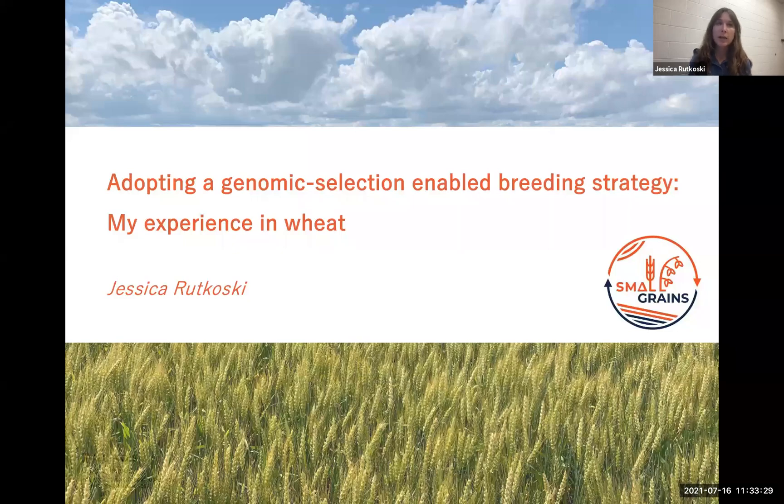Hello, my name is Jessica Rutkoski, and I'm going to be talking about my experience adopting a genomic-enabled breeding strategy.